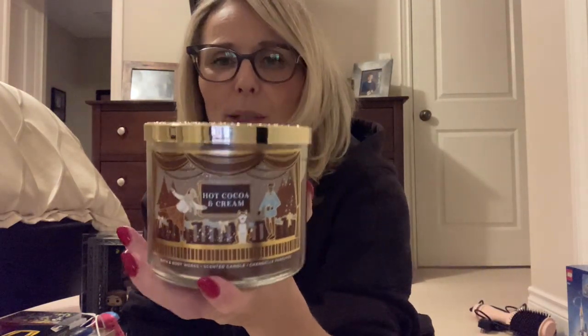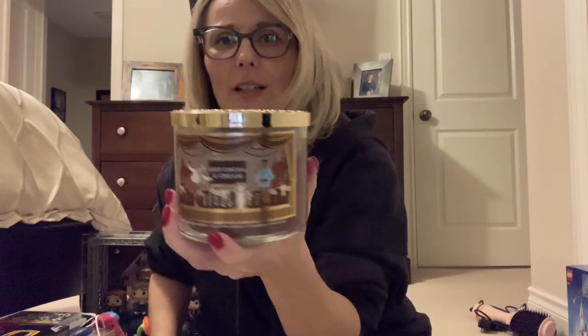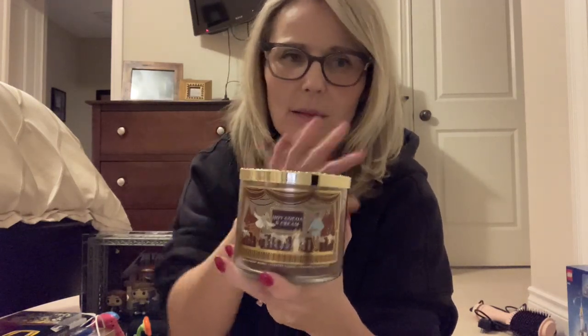I also got this hot cocoa and cream candle. I love, love, love the hot cocoa and cream candle. My son got me this — it smells delish — but you can't get it now. I looked on the website and they're all gone. Really with these ones — the hot cocoa and cream or sometimes the peppermint hot chocolate kinds — you have to get them right away when you see them or they're gone.